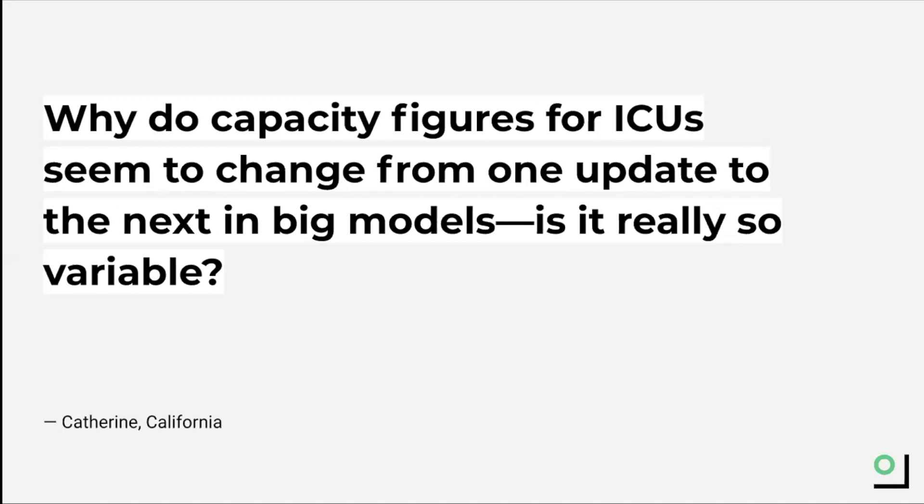During Hurricane Katrina, for instance, hospitals created surge capacity in places such as shuttered retail stores, athletic arenas, and veterinary hospitals. For COVID, a hospital might convert beds for elective or non-urgent surgeries into COVID beds. This is why ICU and hospital capacity might fluctuate from week to week or even day to day.